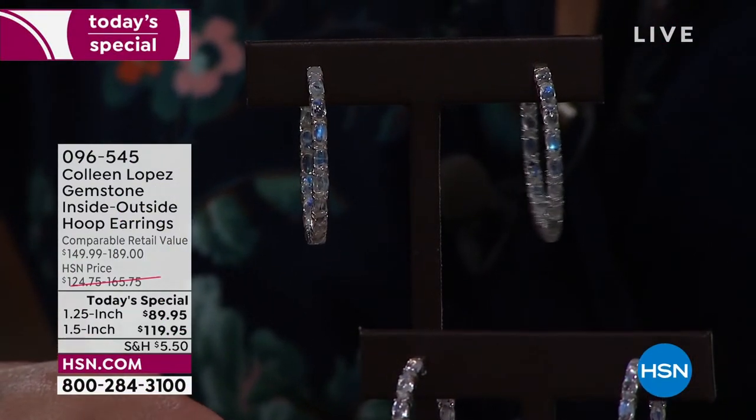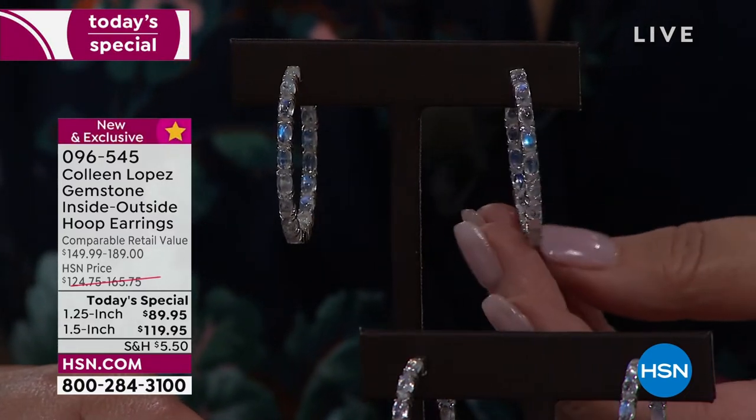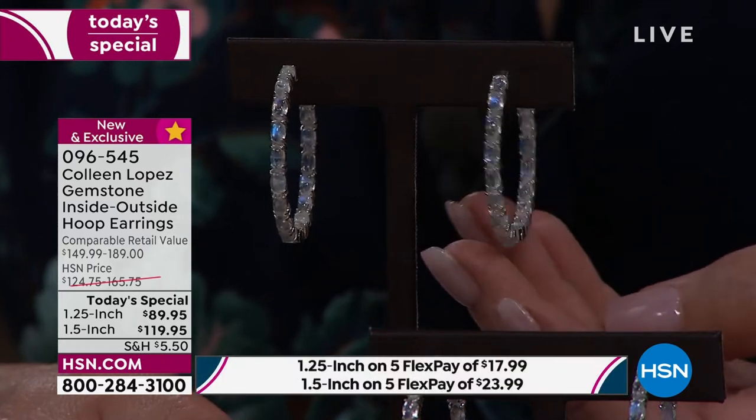So let's get started, ladies. Here's the bottom line about this, and for all the guys out there, you want to get her a knockout gift — I mean, fall off the chair gift — this is her brand new gorgeous hoop.